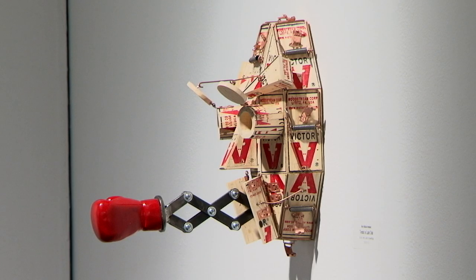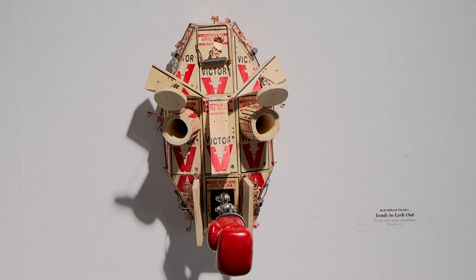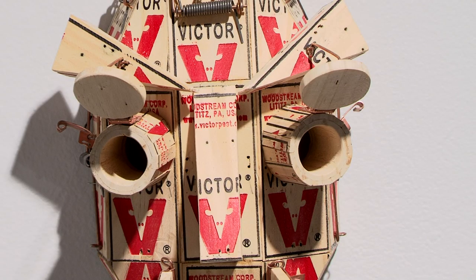We had one individual that sent us a mask made up of nothing but mousetraps. He had mitered the mousetraps on some sides and put them together and made this sort of wooden mask, with little holes for the eyes and little trap parts, and it hangs by the metal of the mousetrap.